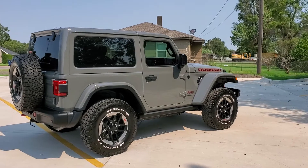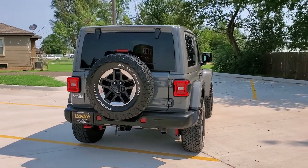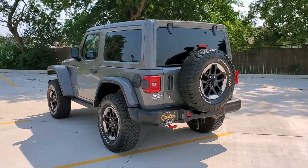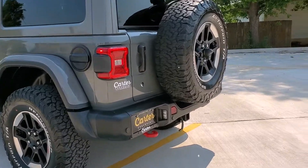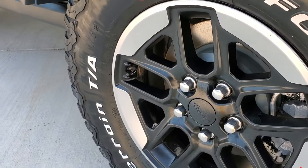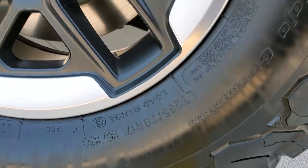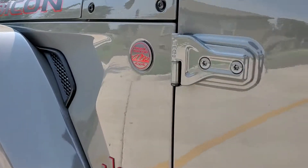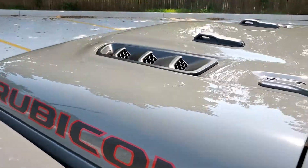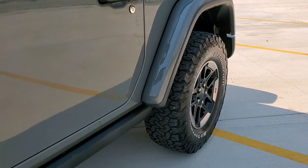It's got the rock rails on the bottom, the tow package, reverse parking sensors, blind spot detection, black leather, LED headlights, LED fog lights, and LED license plate light. It has BF Goodrich All-Terrain KO-2s, 285/70-17. You can see the rock rails there. Trail rated emblem with the red accent in the middle, and the emblems match with the red border. It's got the 3M guard and a little clear bra on the edges of the back fenders.